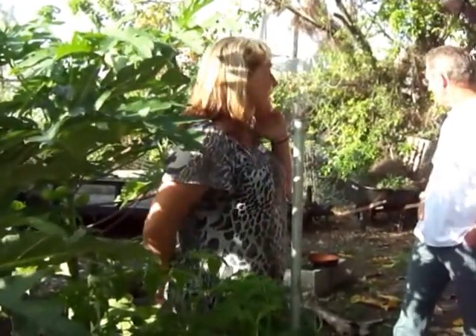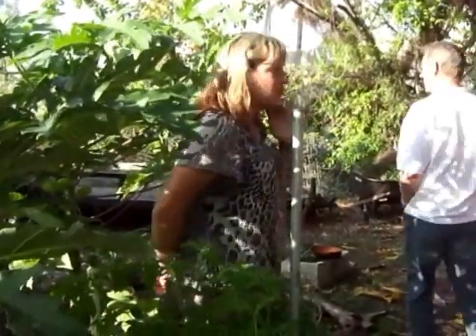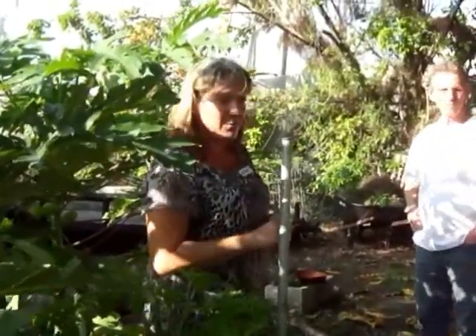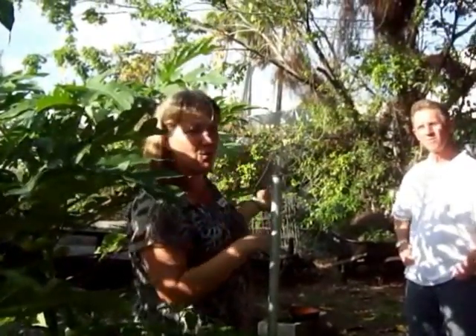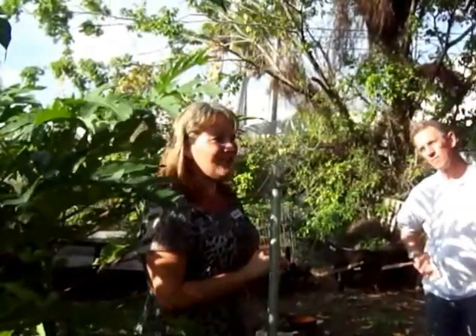My husband and I started beekeeping about two years ago, so we have our apiary back here. The honeybees do all their work and we collect the honey — the raw honey is unfiltered and 100% raw. We just spin it out of the hives and put them back in. We do have raw honey for sale. Eating local honey helps people alleviate a lot of symptoms with their allergies, and it's also a natural anti-inflammatory.